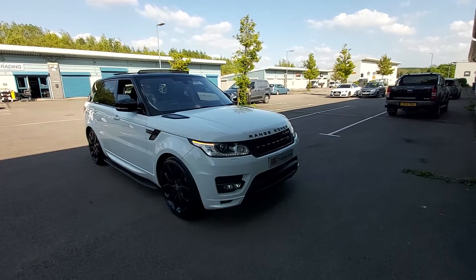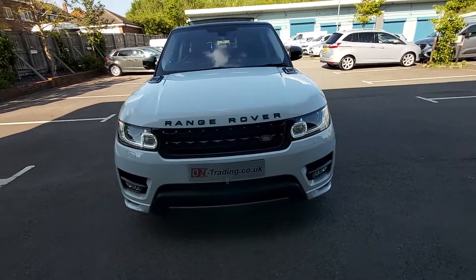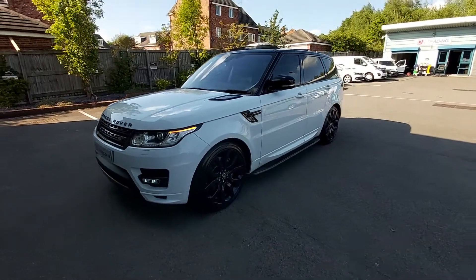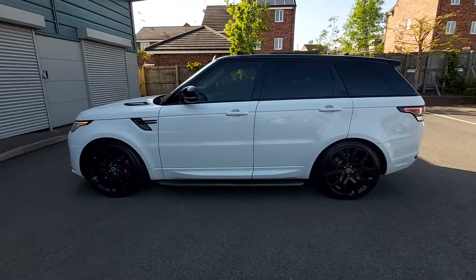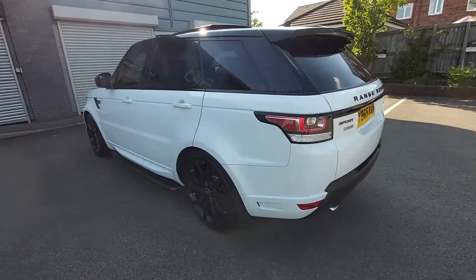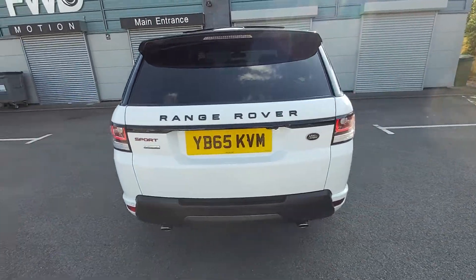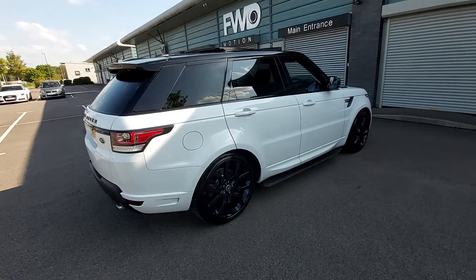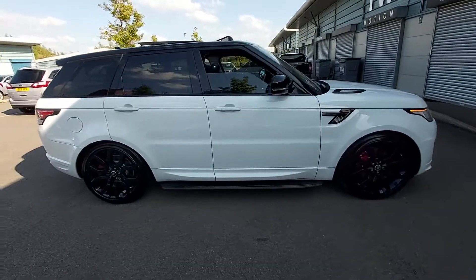Hello, welcome to this video for the Range Rover Sport Autobiography. This is the ultra-rare 4.4 V8 turbo diesel. This vehicle has had one owner from new. It belonged to a famous football club, so it was actually used by one of the famous footballers.